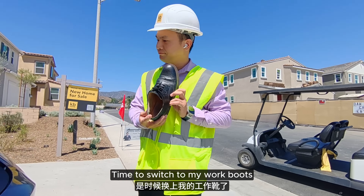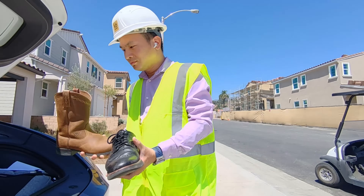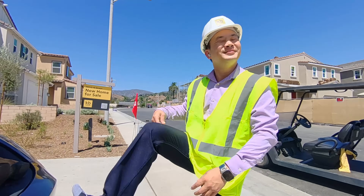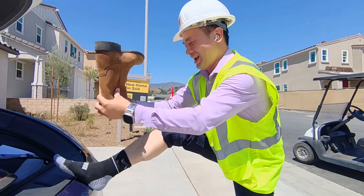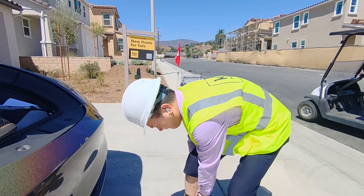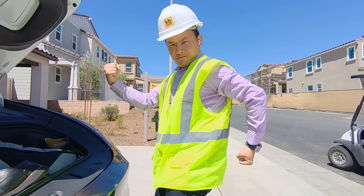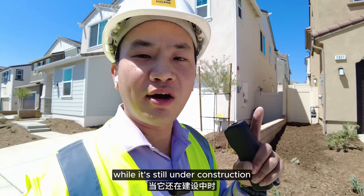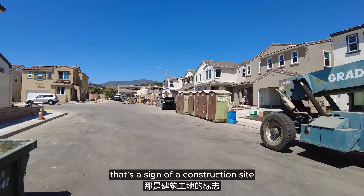Time to switch to my work boots. Now let's take a look at how it appears while it's still under construction. You'll see a lot of port-a-potties — that's a sign of a construction site.